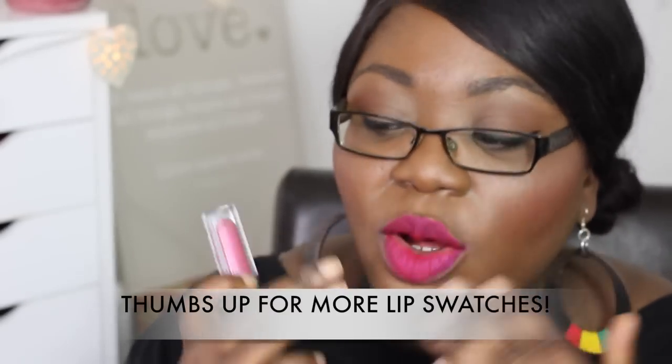I only did one coat for this swatch and it's definitely buildable — a really really nice shade. This next shade is number 36, a deep pink color — beautiful. It also has shimmer particles in it, which you can't really tell on the lips, but it's a really really pretty deep pink and I love this color.